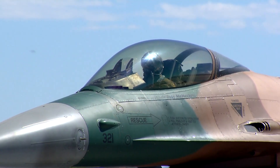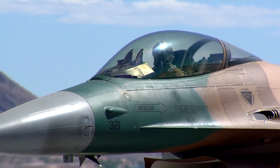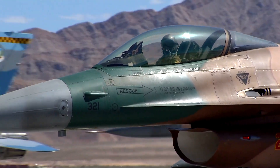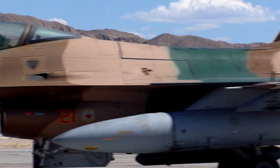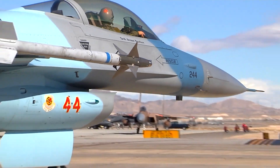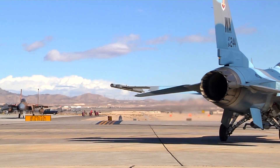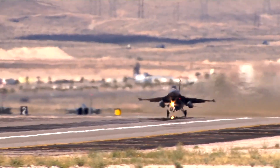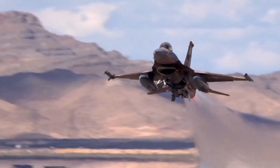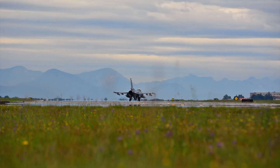Lockheed Martin's commitment to the Middle East spans over 50 years, focusing on regional security and advanced technology for critical missions. The current backlog of the F-16 Block 70 program includes 133 aircraft for six countries. This year, Lockheed Martin anticipates 19 to 21 jets will be delivered from the company's production line in Greenville, leveraging LMX Advanced Manufacturing and Digital Technologies. The company also foresees potential opportunities for up to 300 additional jets worldwide.